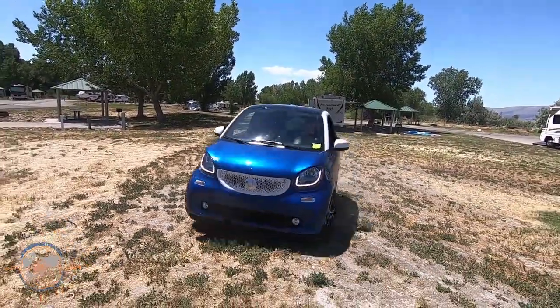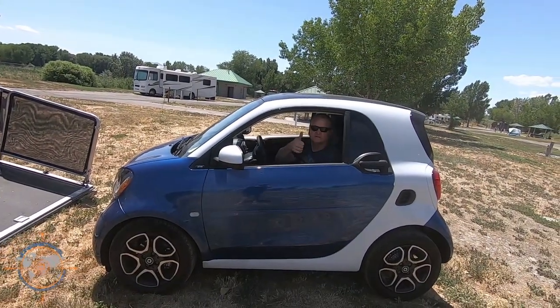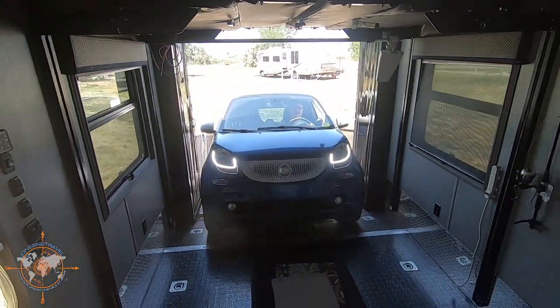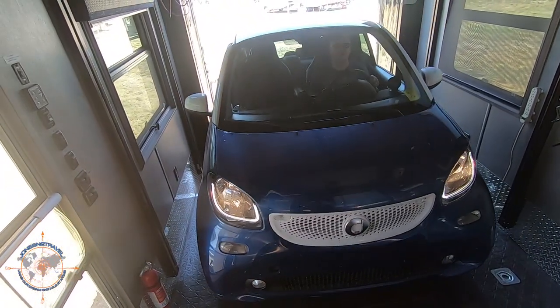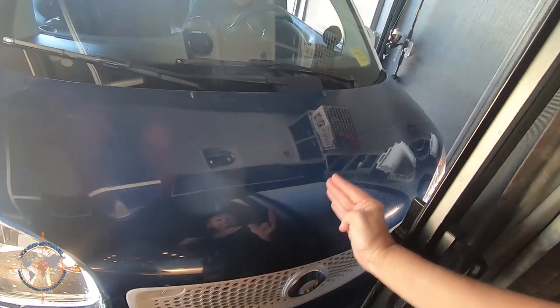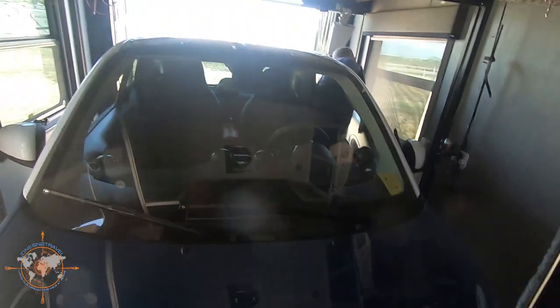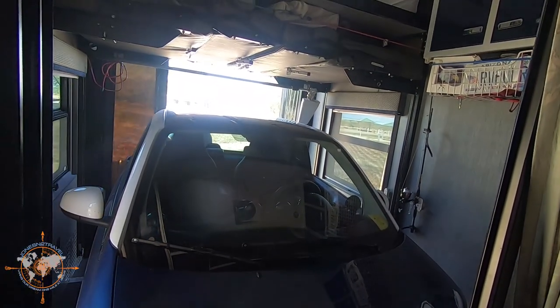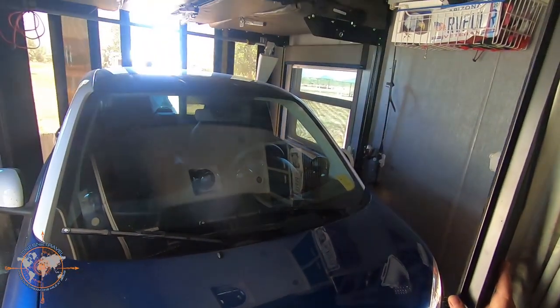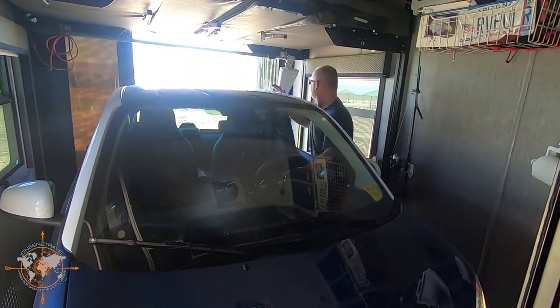Coming in like a hot shot, coming in like a man on fire — it's the first load. We fit! Woohoo! That smart car is so much fun to drive.